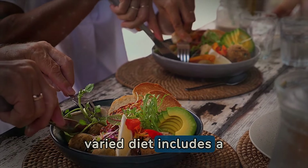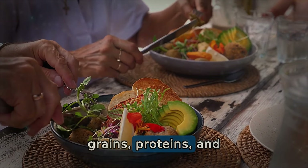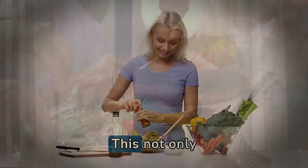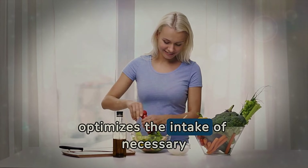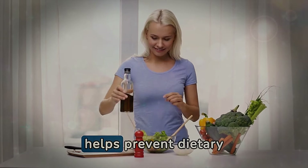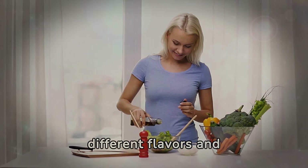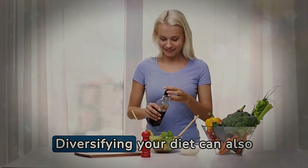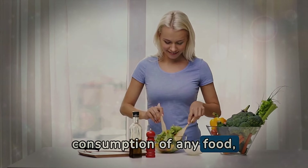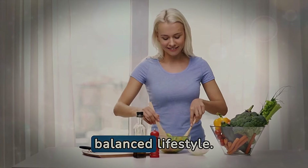A varied diet includes a wide range of fruits, vegetables, whole grains, proteins, and healthy fats, ensuring that you receive balanced nutrition. This not only optimizes the intake of necessary nutrients to keep the body functioning optimally, but also helps prevent dietary boredom, allowing you to explore different flavors and textures. Diversifying your diet can also protect against the risks associated with excessive consumption of any food, including avocado, thus promoting a healthier and more balanced lifestyle.